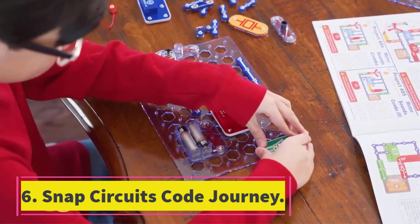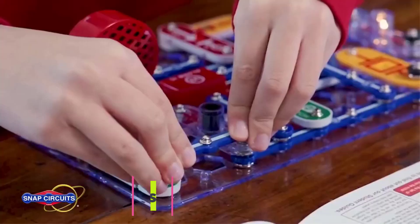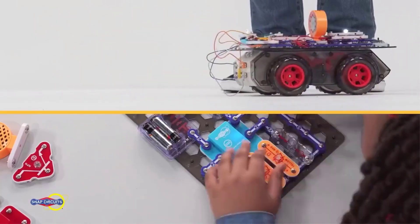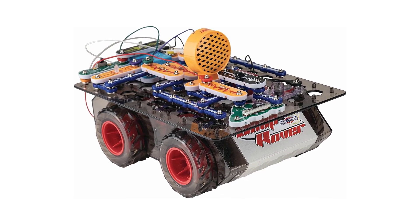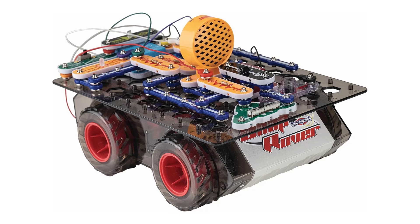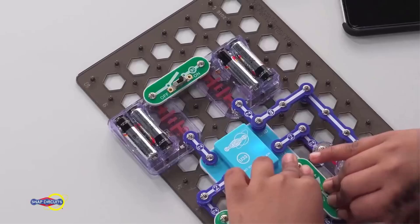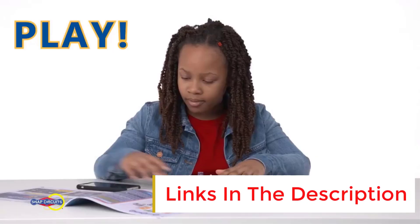Number 6: Snap Circuits Code Journey. Coding and basic electrical engineering are the focus of this rover from Snap Circuits. Kids are challenged to build a full circuit board piece by piece, with 30 parts to snap together, and then attach the board to the wheel base. Once the rover is built, kids code commands and directions for the mission, including patterns of flashing lights and sounds to get into the action.